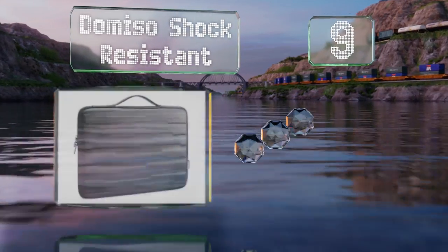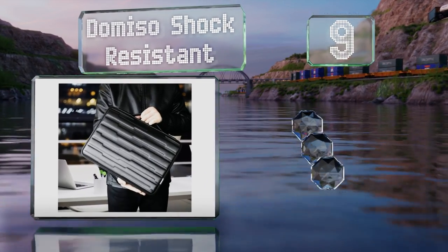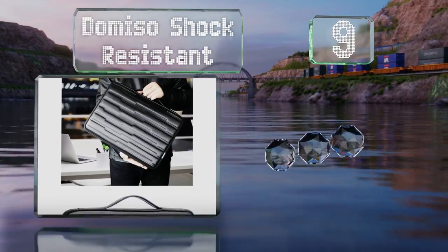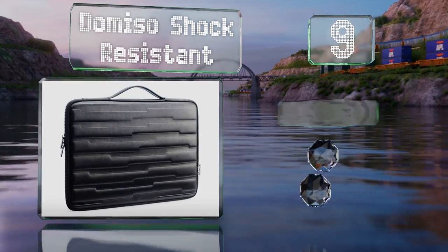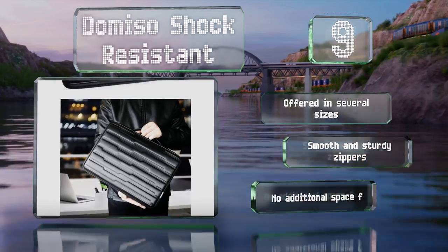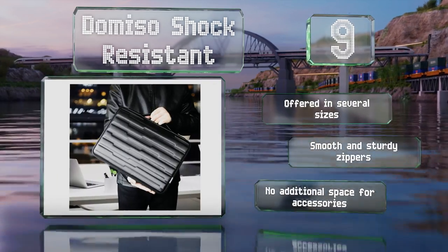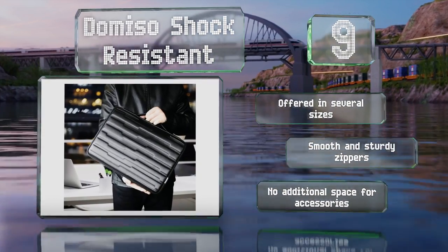At number nine, the Demiso shock resistant is a simple sleeve design that's less bulky than many other models. The interior padding does a good job of absorbing impacts from drops and bumps, and the flexible pop-out handle makes carrying it easy. It's available in several sizes, all with smooth and sturdy zippers, but there's not much space for accessories.